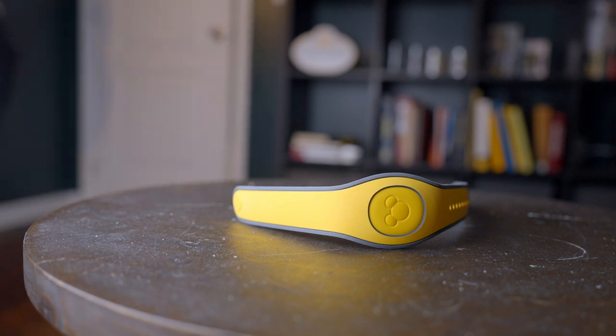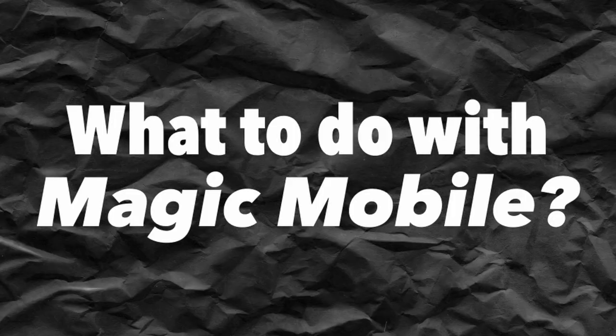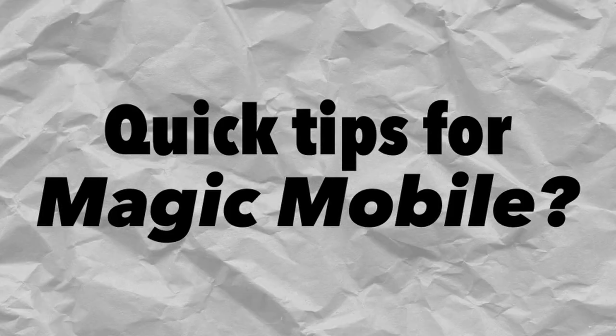And let's face it, I forgot it a lot. So in this video, I want to go through a few things about Magic Mobile: first, what is Magic Mobile; second, what can you do with Magic Mobile; and third, some quick tips to help you with Magic Mobile the next time you're visiting the parks.